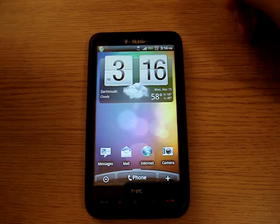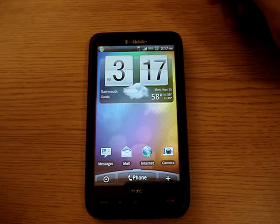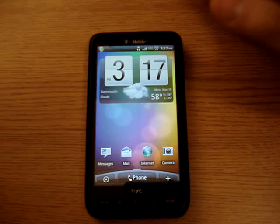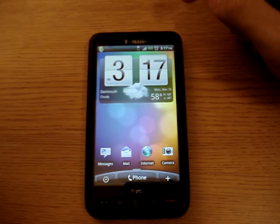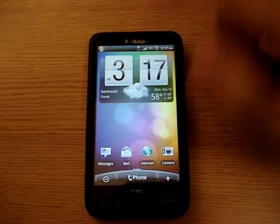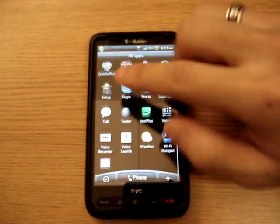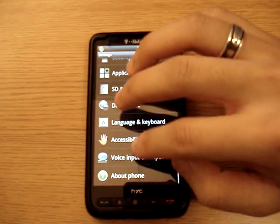Android has been able to run on the HD2 for a while now, and until about last month in October the latest version came out. It's been running so smoothly that I think I could use it as a daily device now. As you can see, it's running very smoothly on Android 2.2.